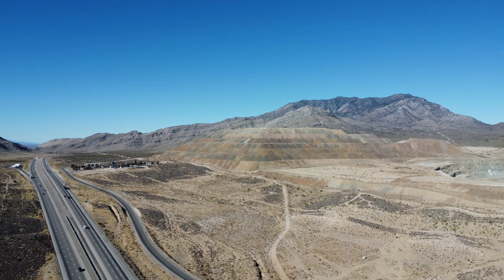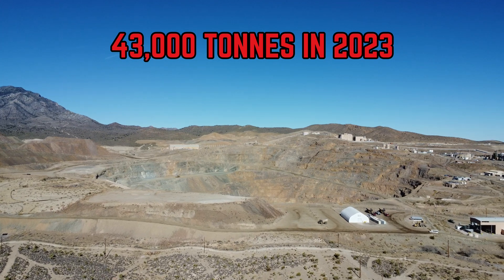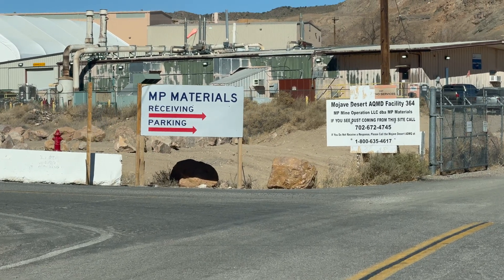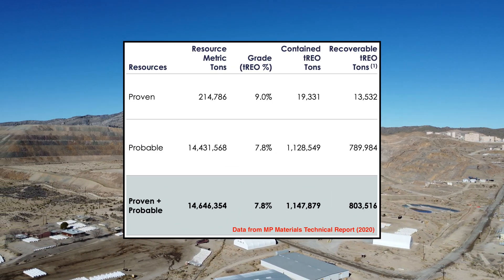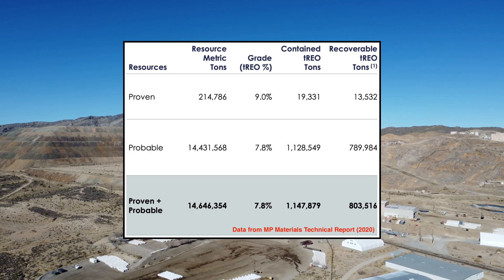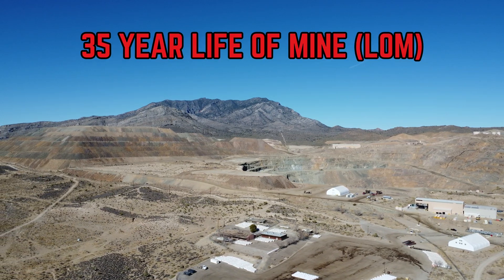Mountain Pass is the only active rare earth element mine in the United States, and its economic value cannot be overstated. It produced 42,000 tons of ore in 2022 and 43,000 in 2023, accounting for roughly 15.8% of the entire world's rare earth element production. MP Materials owns the mine, and according to their technical report, their proven resources are about 215,000 metric tons of ore at a grade of 9.0% rare earth oxide, while their probable resources are 14,431,568 metric tons at a 7.8% rare earth oxide grade. A different company report approximates Mountain Pass to have a mine life of 35 years as of 2022.